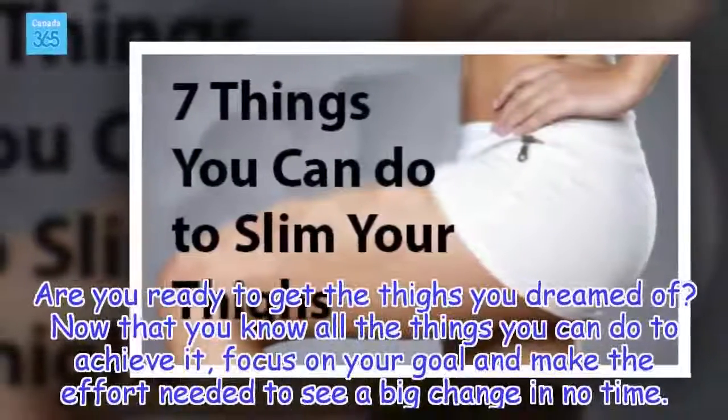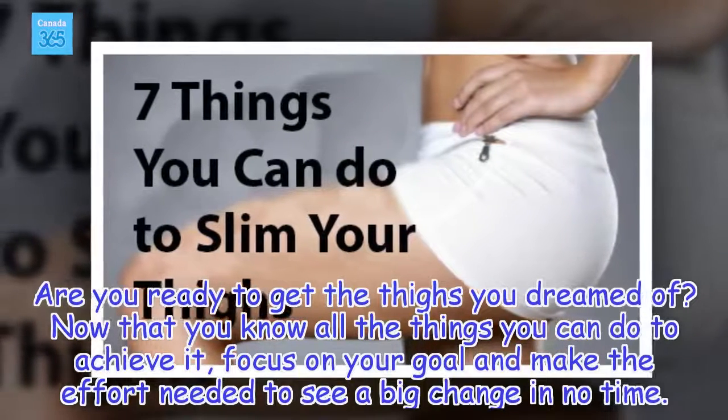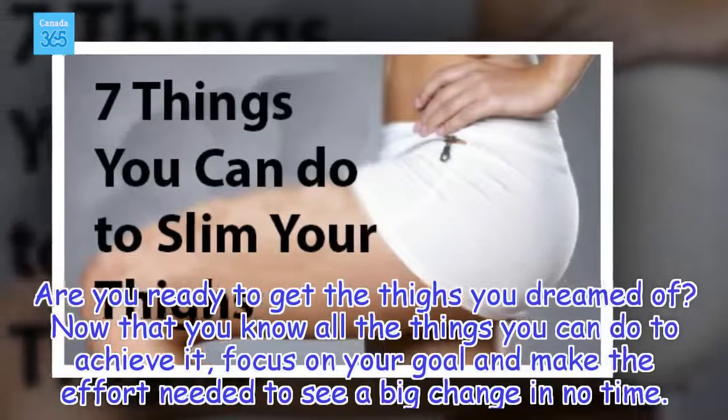Are you ready to get the thighs you dreamed of? Now that you know all the things you can do to achieve it, focus on your goal and make the effort needed to see a big change in no time.